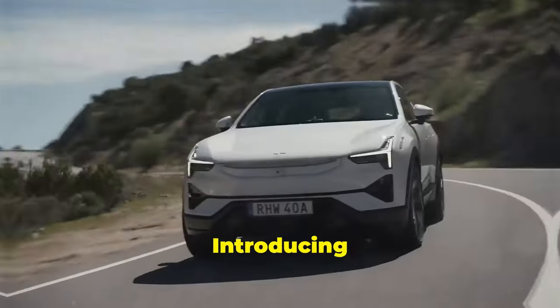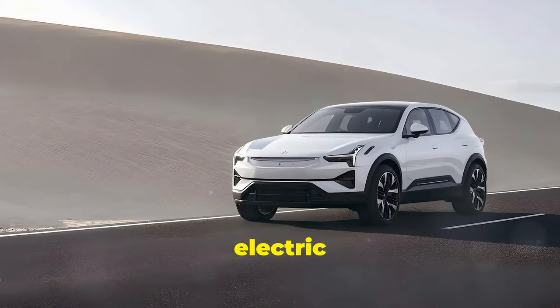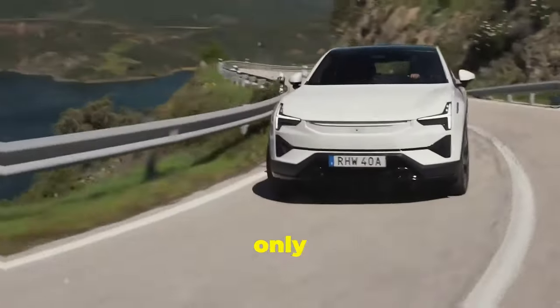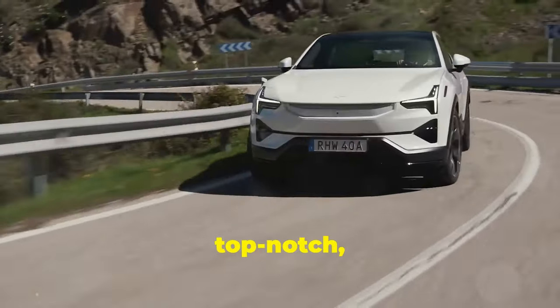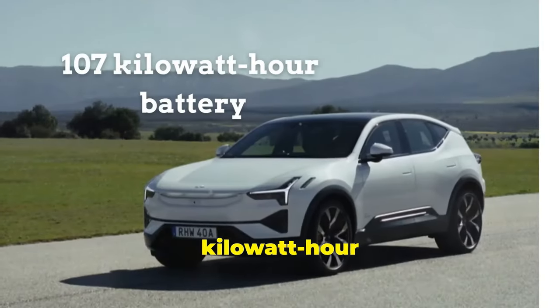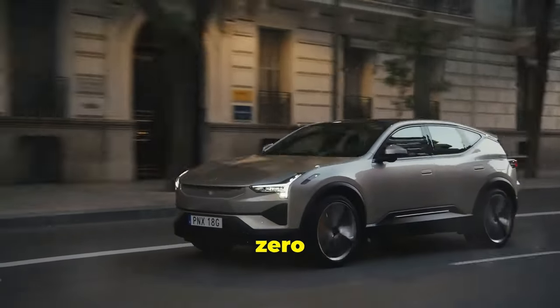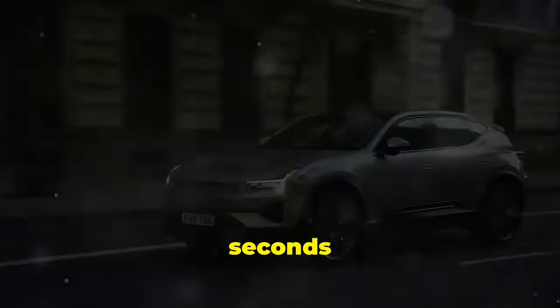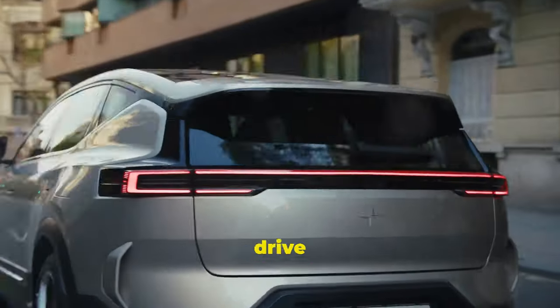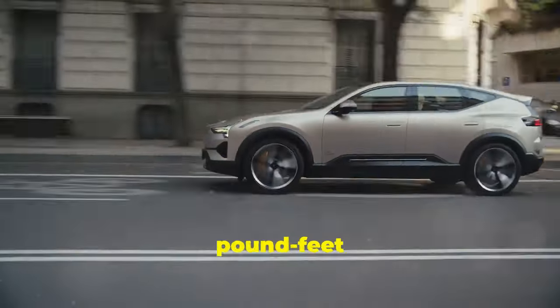2025 Polestar 3. Introducing the new 2025 Polestar 3, a sleek and minimalist electric SUV from Sweden. Not only does it look great but its performance is also top-notch, competing with the best on American roads. It has a 107-kilowatt-hour battery, offering over 300 miles of range, and goes from 0 to 60 in just 4.8 seconds with its dual-motor, all-wheel-drive setup that produces 483 horsepower and 620 pound-feet of torque.